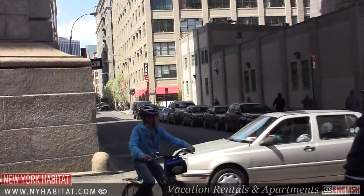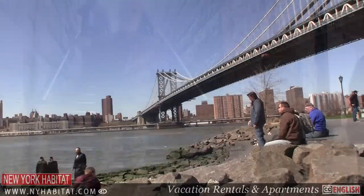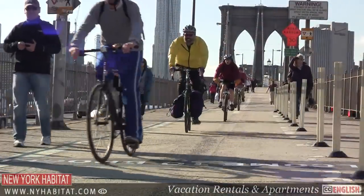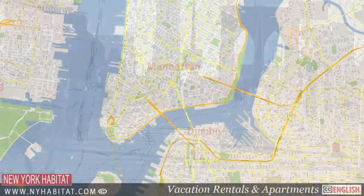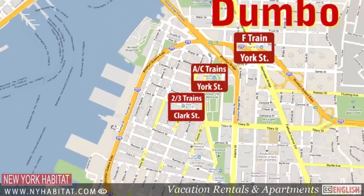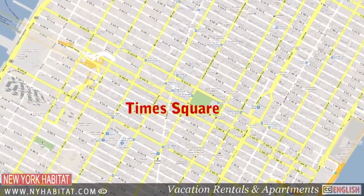The name Dumbo is an acronym standing for Down Under the Manhattan Bridge Overpass, and it's tucked between the Brooklyn and Manhattan bridges. You can walk or cycle across either to get to Manhattan in as little as 10 minutes. The F and C trains stop here, and the 2/3 station, which will take you to Times Square, is just a little farther away at Clark Street in Brooklyn Heights.